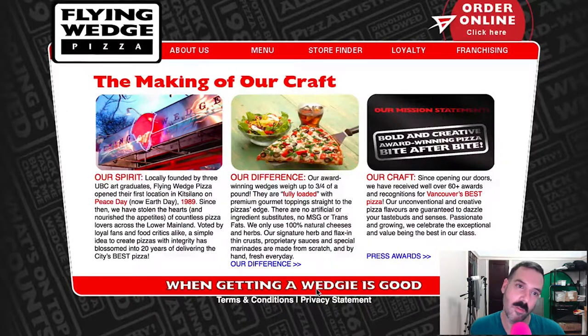I would definitely check this place out. I would definitely recommend a redesign and a rebrand. So there we go — Canada, Flying Wedge Pizza. If you have a suggestion of a local pizza place and you want me to check out their website and give my thoughts and opinions, I would love to — please hit me up on Facebook, Instagram, or Twitter. I am available. Until next time, ciao for now.